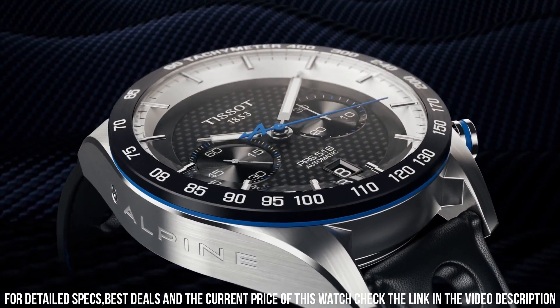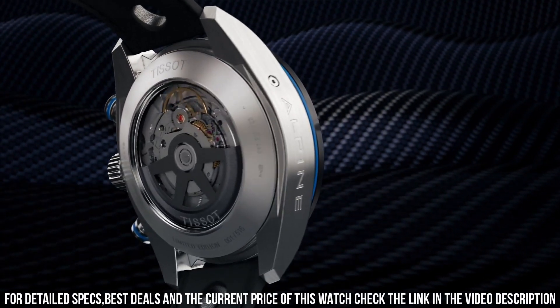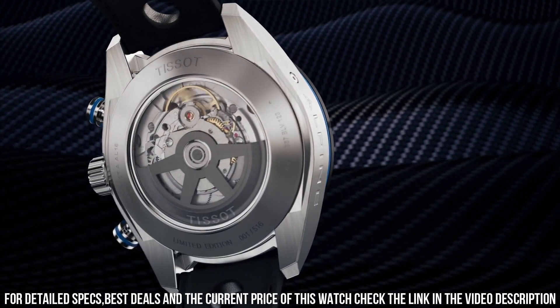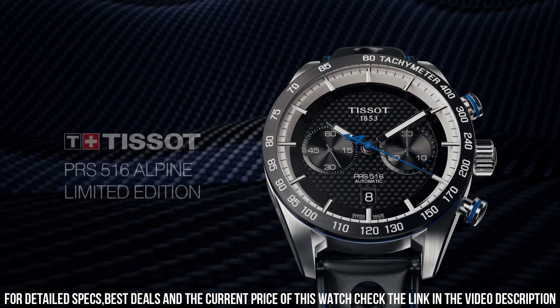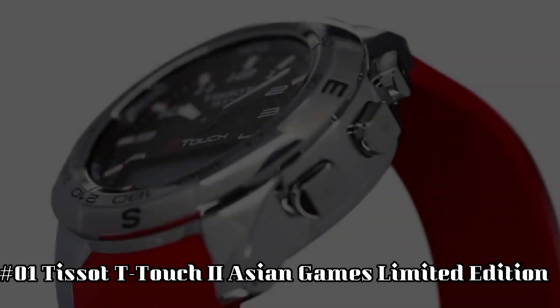Item shape round. Dial window material type: Sapphire glass. Display type analog. Case material stainless steel. Special features: water resistant, chronograph. Movement automatic.